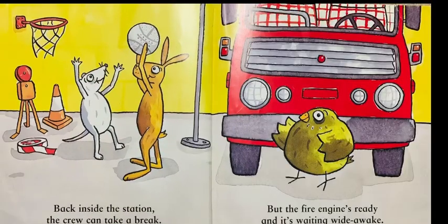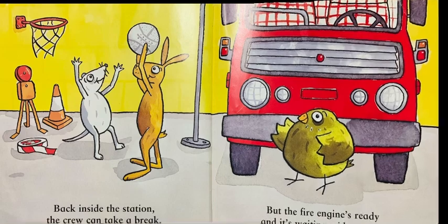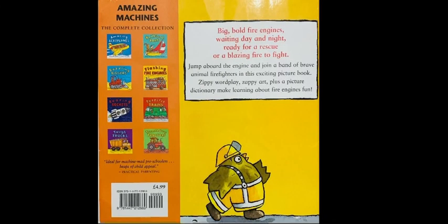Back inside the station. The crew can take a break. But the fire engine's ready, and it's waiting wide awake. The end.